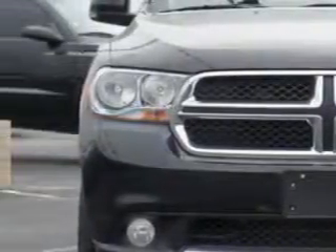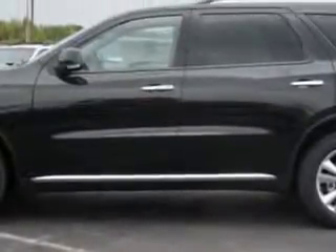Imagine driving this brilliant black crystal pearl coat 2013 Dodge Durango SUV all-wheel drive crew, equipped with an 8-cylinder engine and an automatic transmission.